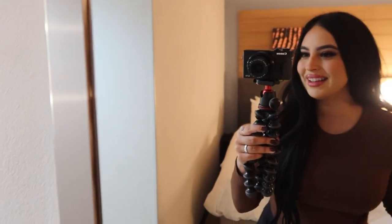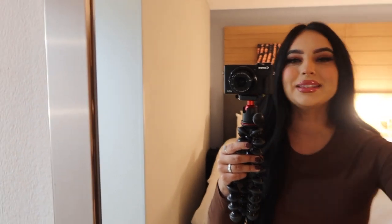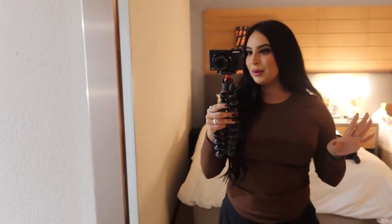Hi vlog, welcome back! For those that are new here, my name is Julia Nicole and I vlog and show my life. I have such exciting news to share because I'm doing some life-changing transformation stuff.